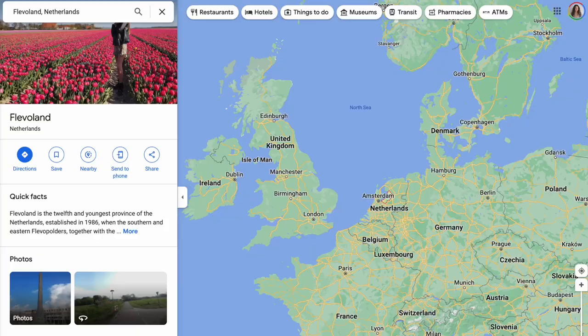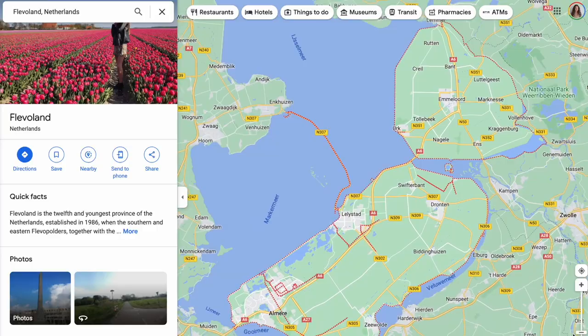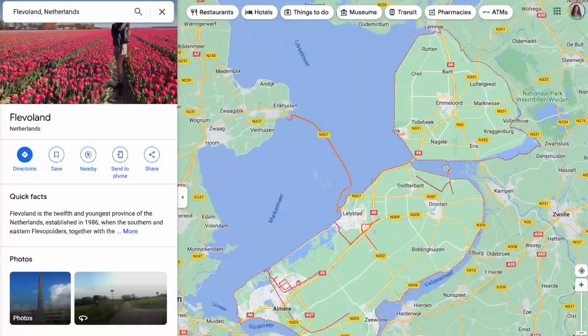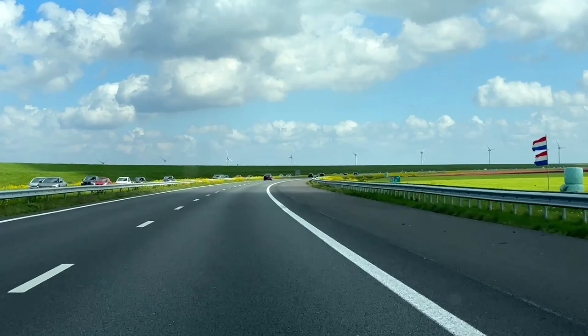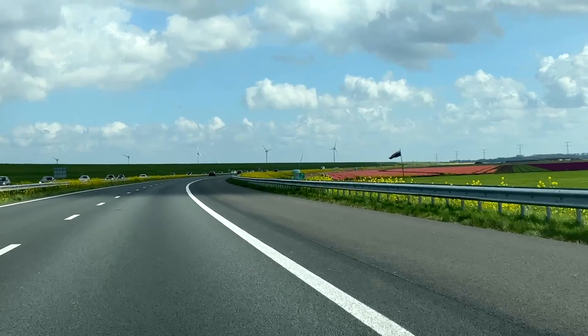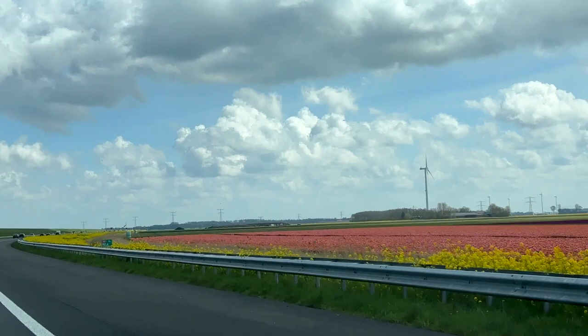Lelystad is the capital of the Dutch province Flevoland, which is the youngest province in the Netherlands. Composed of two connecting islands in the middle of the Netherlands, Flevoland only came to be in 1986. Fun fact: it is the largest non-natural island in the world. Flevoland used to be underwater — where we are driving right now is sea bottom. Initially the Dutch claimed a lake from the Zuiderzee, or the Southern Sea, but in the end they laid it dry and created this whole province of Flevoland entirely below sea level. On the 1st of January 1986, Flevoland officially became the newest and 12th province of the Netherlands.